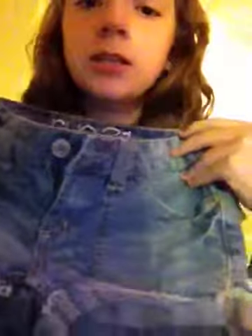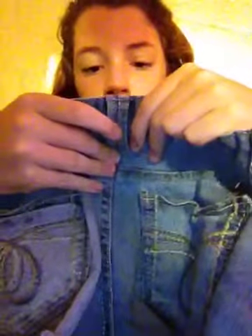Another thing I got from Route 21 is these jeans. They're really cute — they just have the little trim detail. These were $10.42. They're really cute.